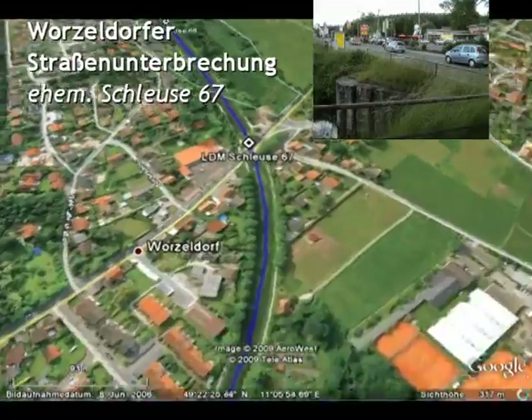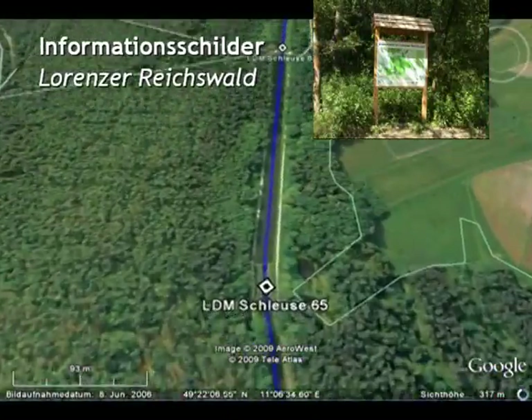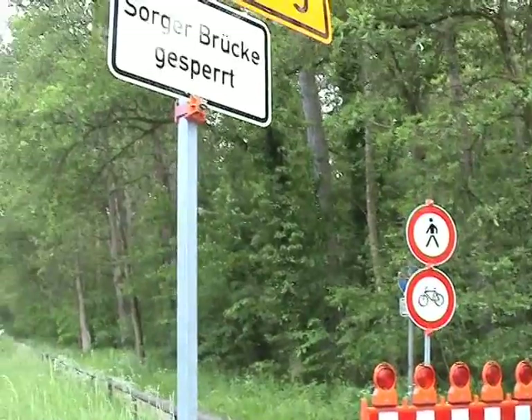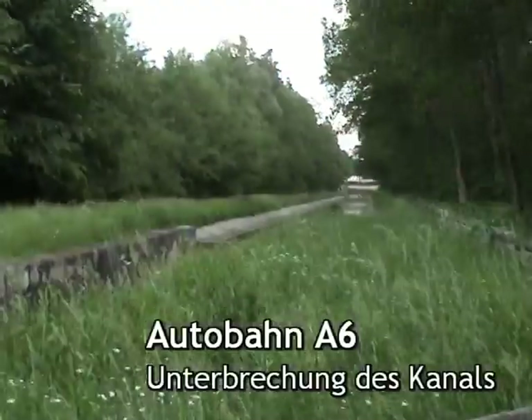Im Wurzeldorf wird durch die Hauptstraße der Kanal unterbrochen. Mehrere Informationsschilder sind entlang des Kanals postiert. Leider wurde die Weiterfahrt ab hier über die A6 gesperrt, da es zu Bauarbeiten im Bereich des Autobahnkreuzes Nürnberg-Süd kam.